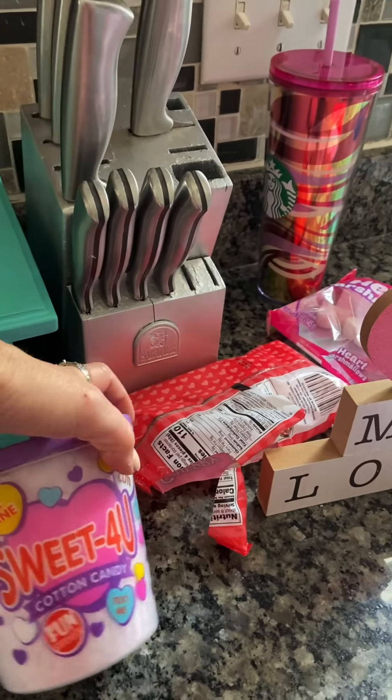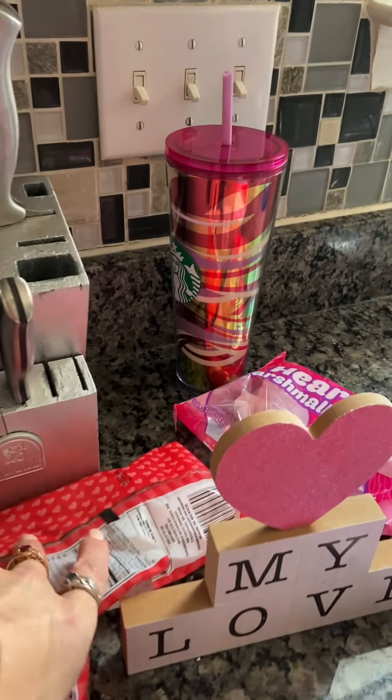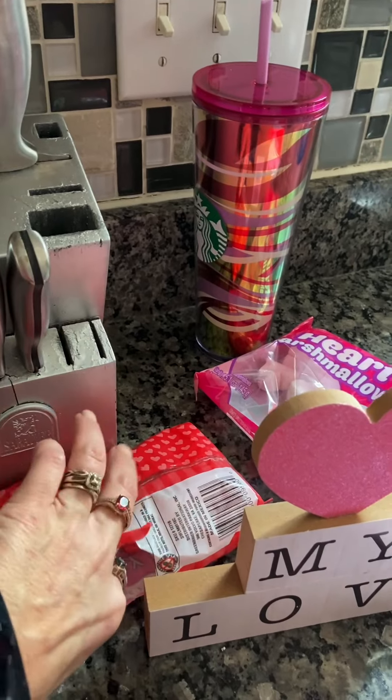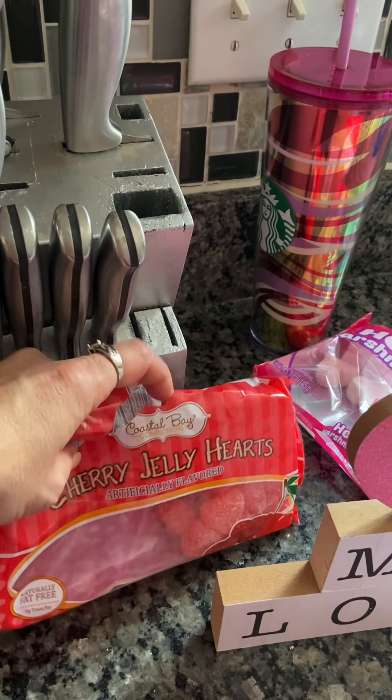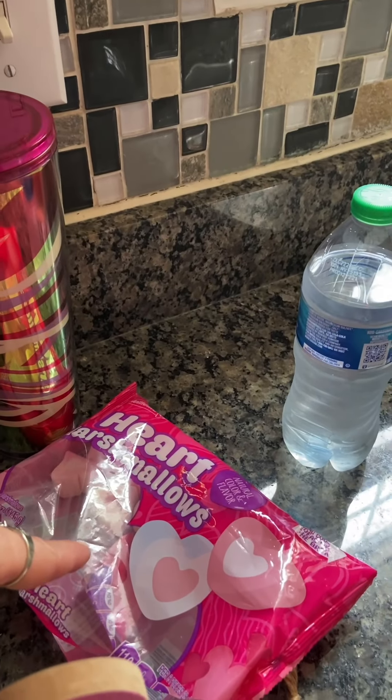I picked out some cotton candy for my daughter — she picked that out. I also got cherry jelly hearts; as you can see, we've already broken into those with our sweet tooths. I love those. And the heart marshmallows.